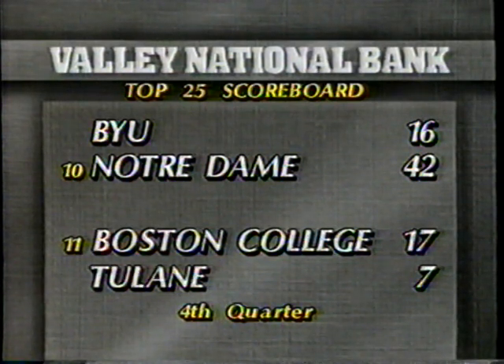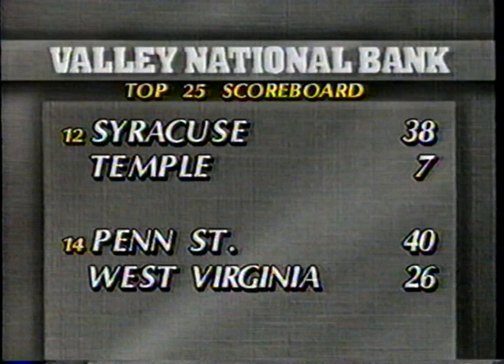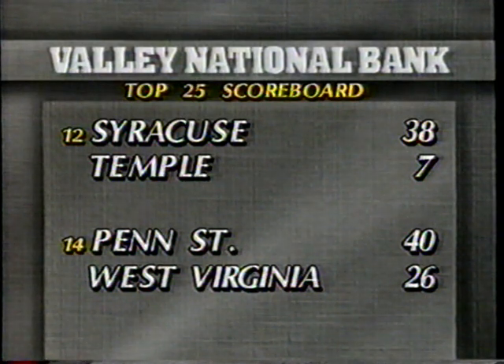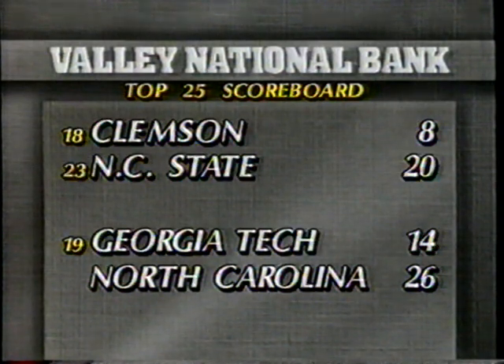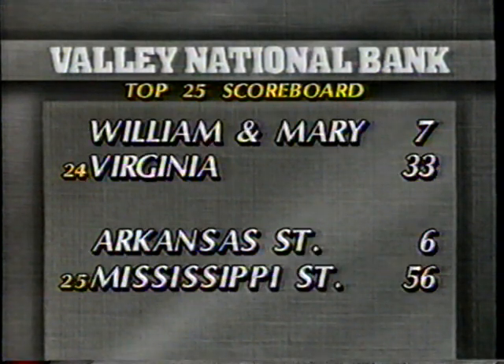A game going on right now at the Superdome in New Orleans — Boston College big over Tulane, 17-7, they're in the fourth. 12th-ranked Syracuse beats Temple 38-7. Penn State rallied in the second half to beat West Virginia 40-26. And here's one of the few top 25 upsets: NC State beats Clemson 20-6. Another upset — North Carolina tops 19th-ranked Georgia Tech, 26-14. Shane Matthews, now the Gators' all-time leading passer, as Florida beats Louisville 31-17. In the Big 8, the Jayhawks beat Oklahoma for the first time in eight years. Virginia beats William & Mary 33-7. And Mississippi State over Arkansas in the SEC, 56-6.